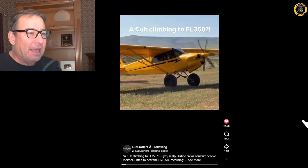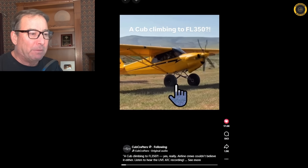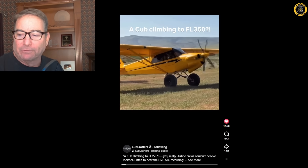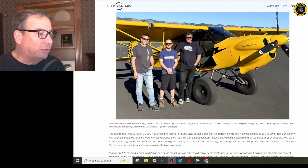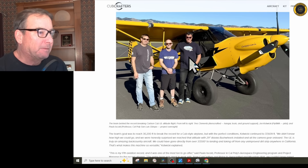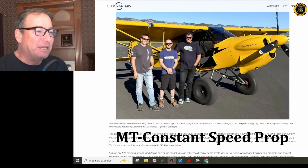This is the relatively stock UL Cub, still sporting the big 29-inch bush wheels and GoPro cameras mounted all around the aircraft. Here's the team that broke the altitude record: on the left is Tress Clements, the ground support; the pilot, John Cutwicky from the YouTube channel Fly 8 Mike Alpha; and Cal Poly professor Paul Iscold, who has overseen several aviation records in the past. And of course, the aircraft, 1-4 Uniform Lima, still sporting its bush extended gear, bush tires, and MT propeller.